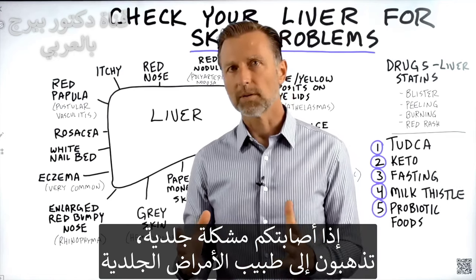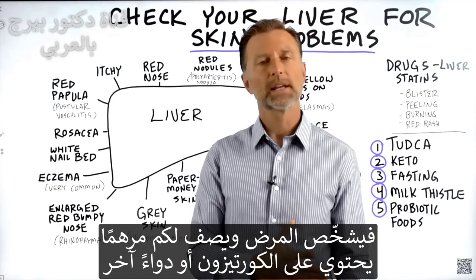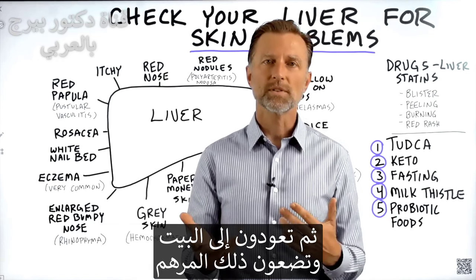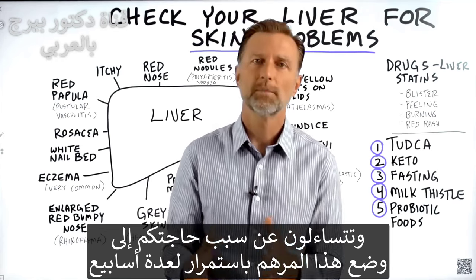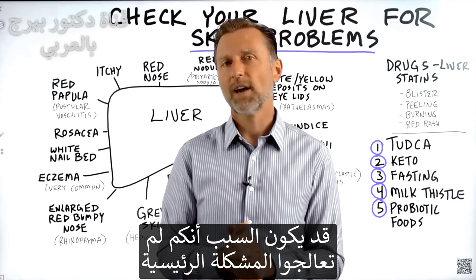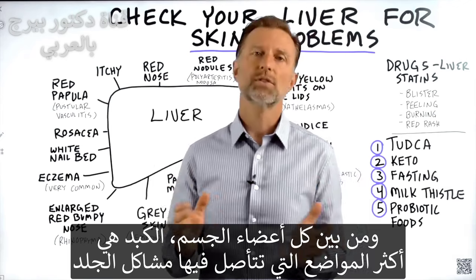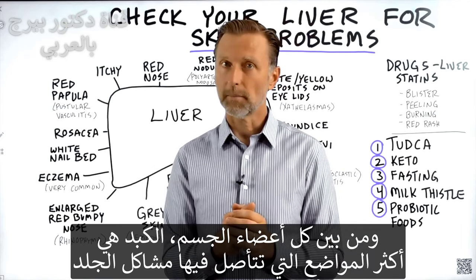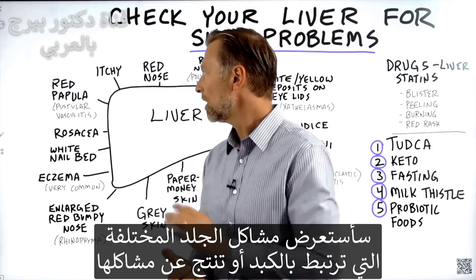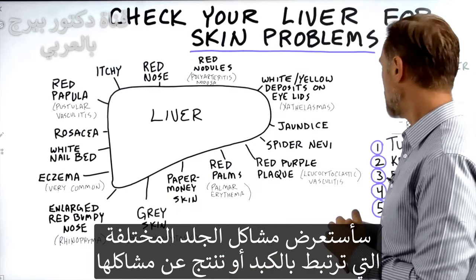If you have a skin problem, you go to a dermatologist and they give you a diagnosis, a label, and then you get some medication — probably a cortisone cream or some other medication. And then you go home and start applying the cream, wondering why you have to keep taking it over and over for weeks. It could be that you haven't really corrected the real problem. Out of all the locations where skin problems originate, the liver is at the top of the list. We're going to go through all the different skin problems that relate to or are caused by your liver.